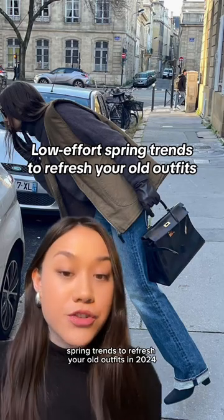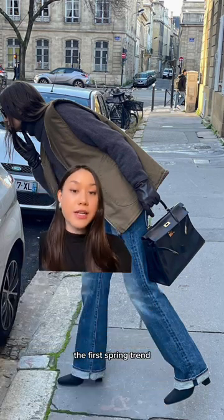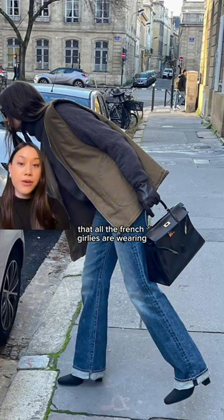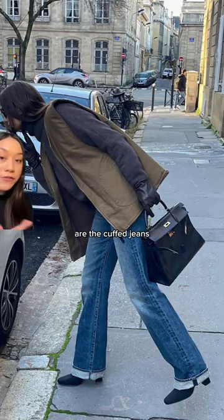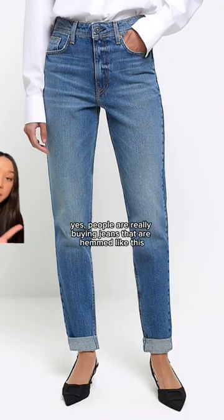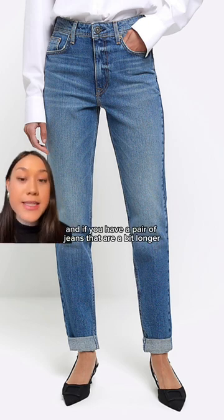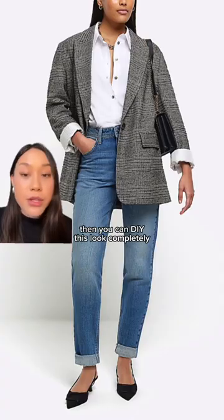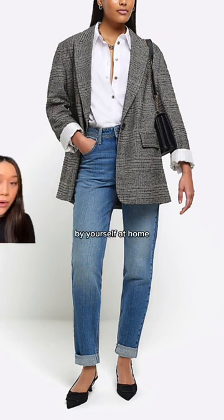Here are super low-effort spring trends to refresh your old outfits in 2024. The first spring trend that all the French girlies are wearing — and we know that they know what's up — are the cuffed jeans. People are really buying jeans that are hemmed like this, and if you have a pair of jeans that are a bit longer, you can DIY this look completely by yourself at home.